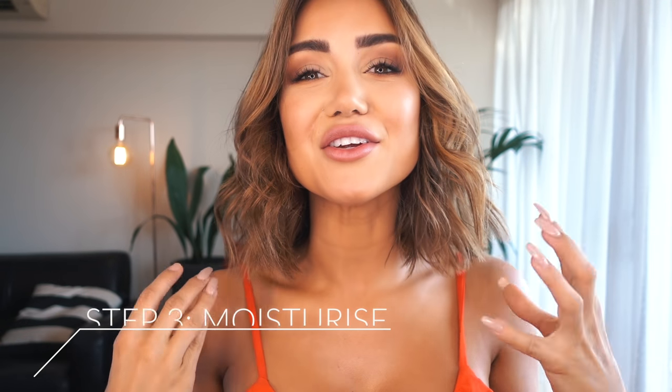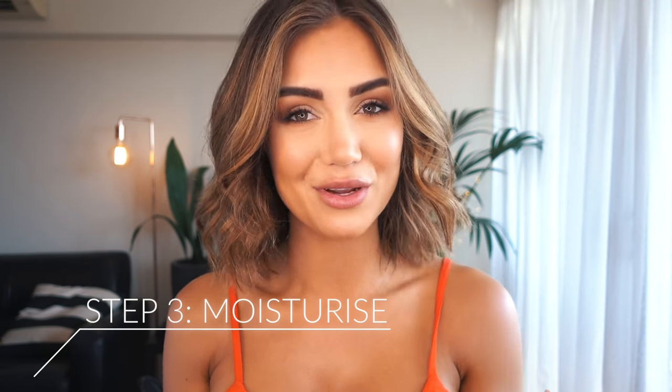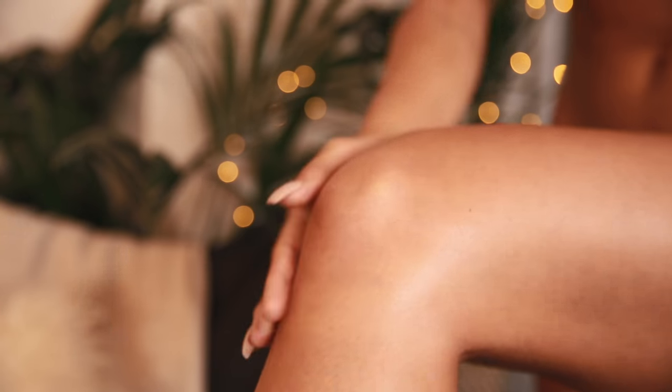Step three is to moisturize. Just before you're ready to apply your tan, grab a light moisturizer — you don't want a really heavy body butter, just a really light moisturizer. Apply that to your elbows, a little bit to your knees, and a little bit to your ankles as well, just to avoid any build-up of tan in those areas.